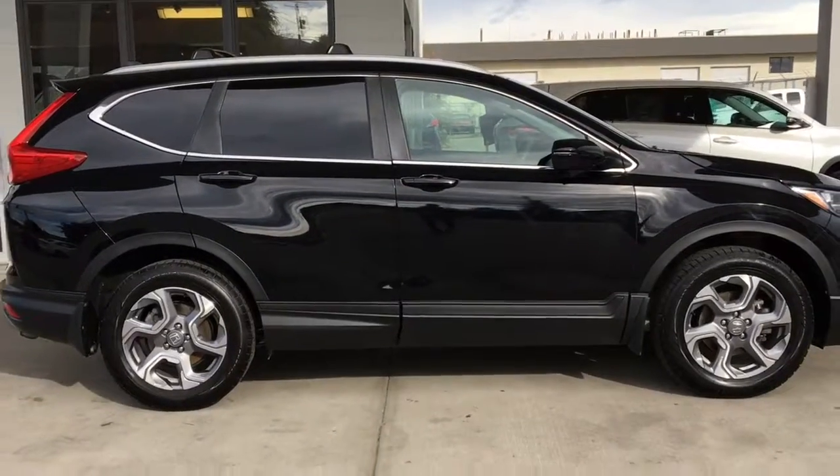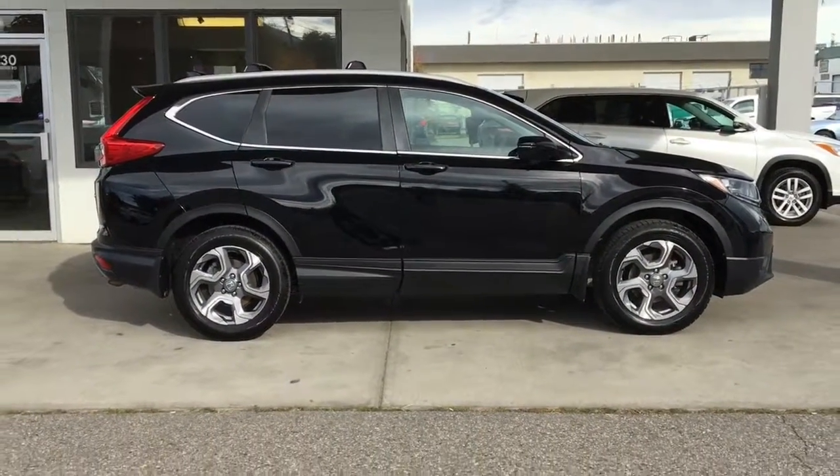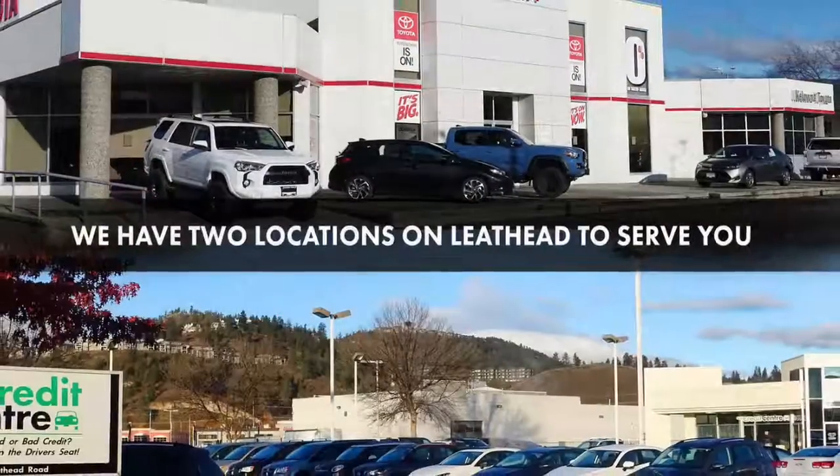If you're interested in test driving this popular 2017 Honda CR-V, call to book your test drive or stop by for a look. We're located on Leith Head Road in Kelowna.